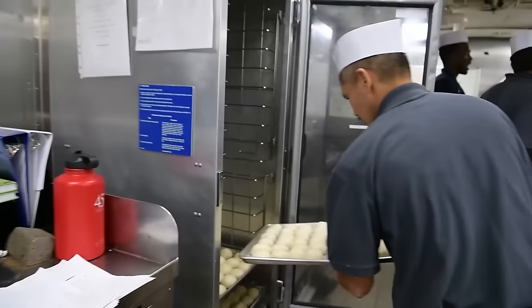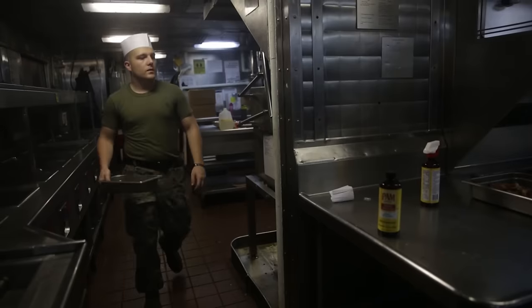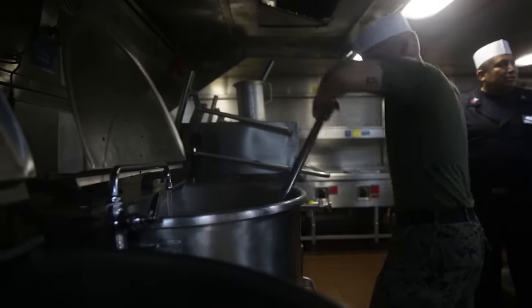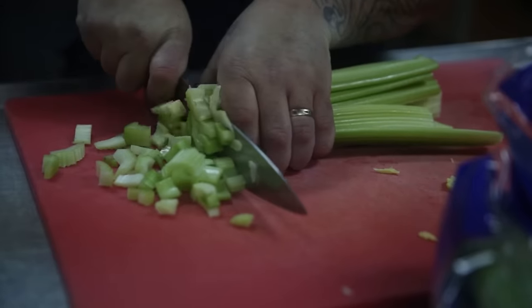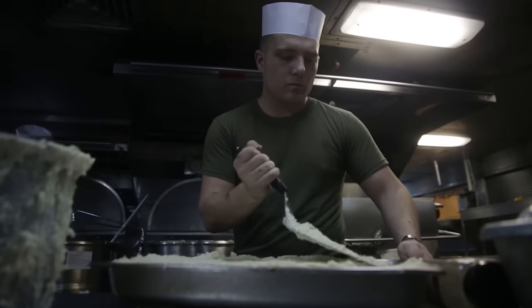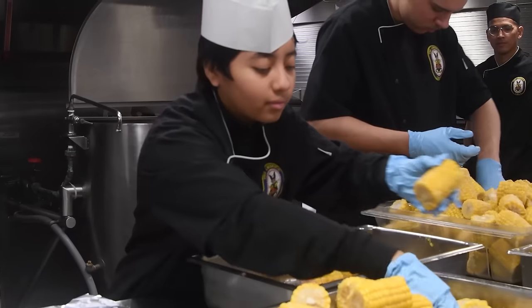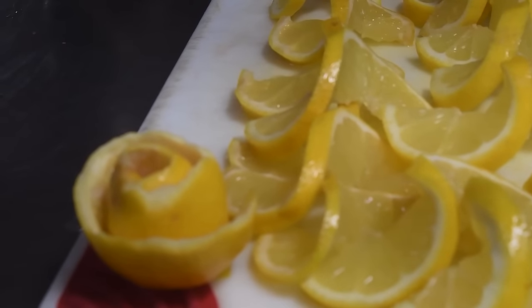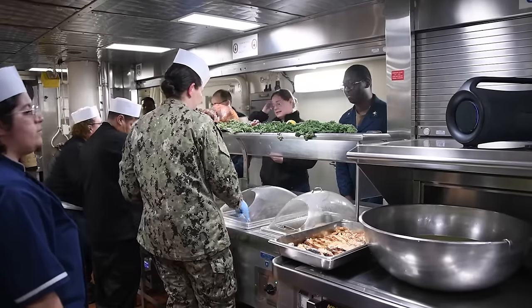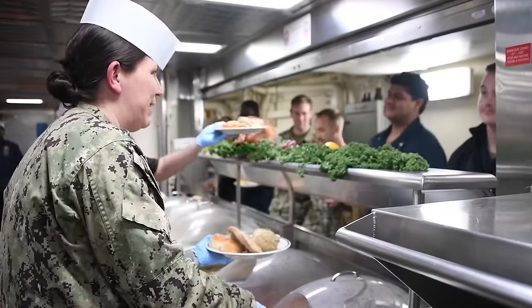On these ships, minimizing leftovers and waste is a priority to ensure efficient resource utilization. Careful portioning during meal preparation helps reduce over-serving and subsequently minimizes leftovers. Thoughtful menu planning considers using ingredients across multiple dishes, reducing the likelihood of excess perishable items and minimizing waste. Rigorous inventory tracking helps monitor stock levels and rotates ingredients to use older items first, preventing them from going to waste. Adopting a just-in-time cooking approach helps prepare meals closer to service time, reducing the need for extensive storage. Leftovers that are available are creatively repurposed into new dishes — for instance, leftover proteins may be incorporated into salads or sandwiches.